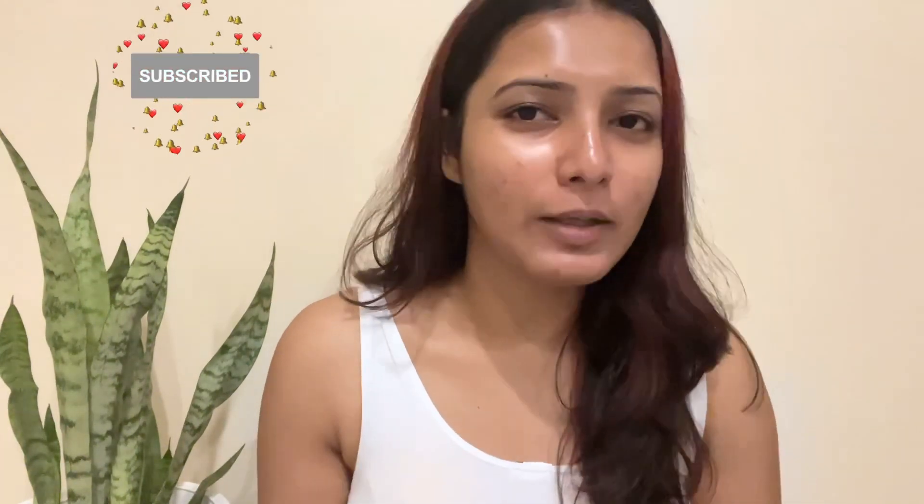Hello everyone, this is Nilakshi once again and welcome back to my YouTube channel. Today I am going to share my makeup look — a simple makeup look. I will present a makeup look for both day and night. So let me tell you how to make this makeup look. I will create a simple look with a silver touch, so that I can carry it.